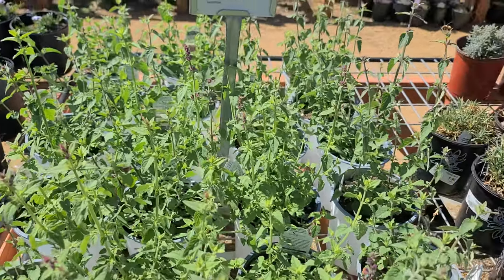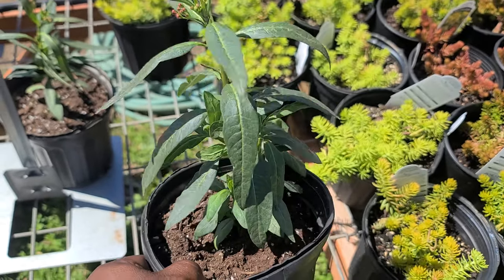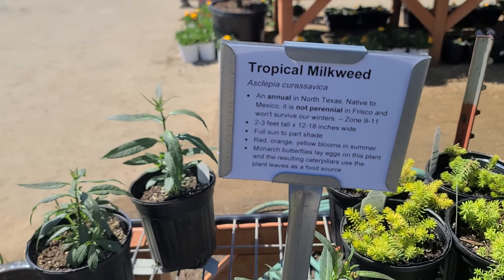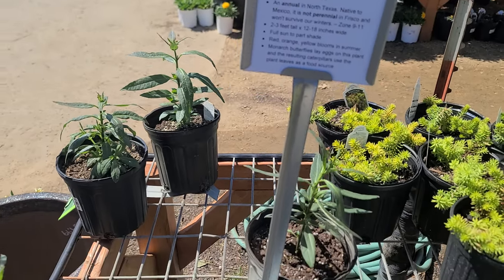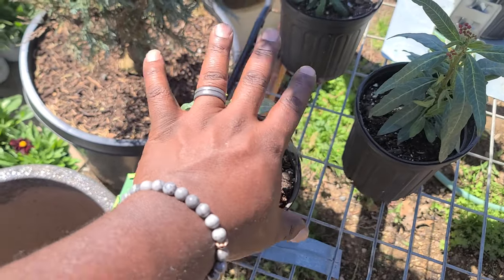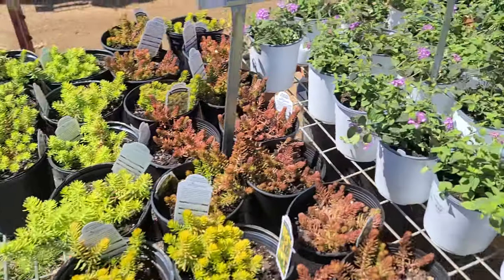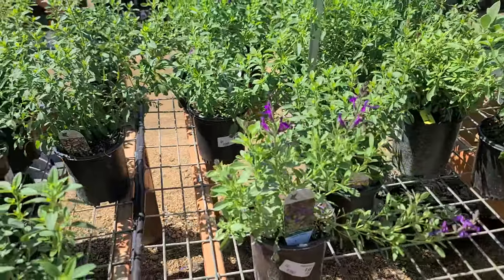We got some hyssop — I might get some more of these; ours kind of died down from the frost but it's supposed to be coming back. We've got some tropical milkweed. This one's listed as an annual — I'm not sure why they have it on the perennial side. It won't survive winters in Frisco. What you'd probably have to do is cut it down and mulch it heavily, about four to six inches, to help it survive the frost. Then there are some more lantanas.